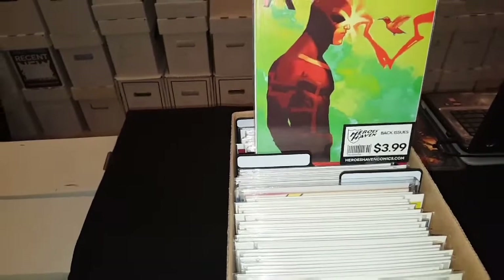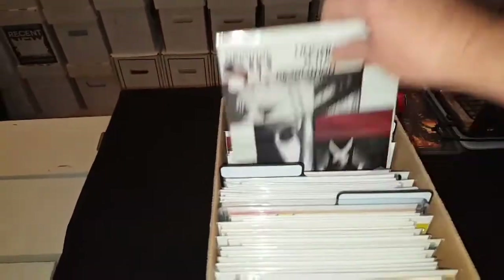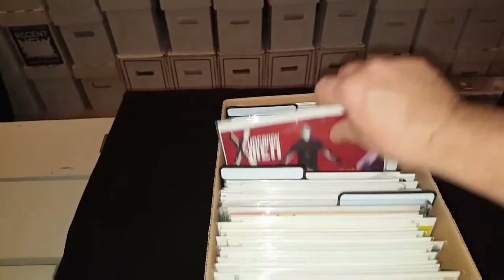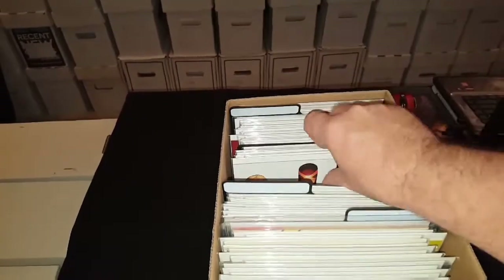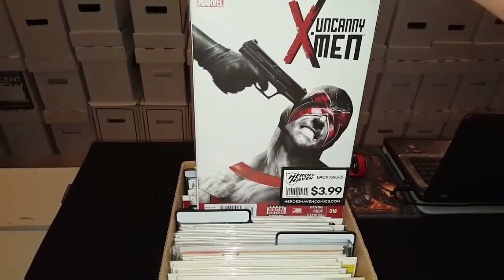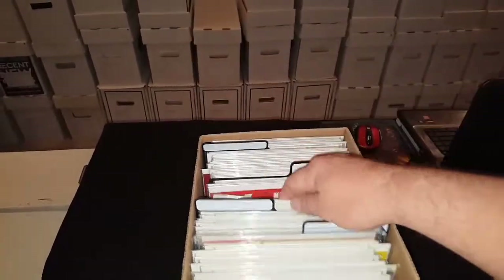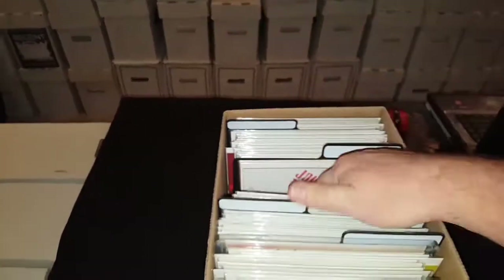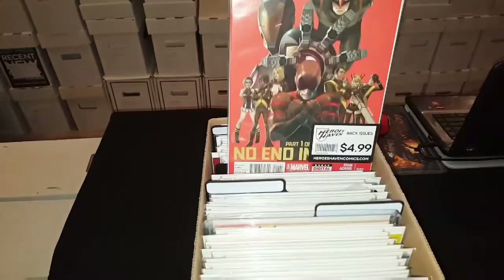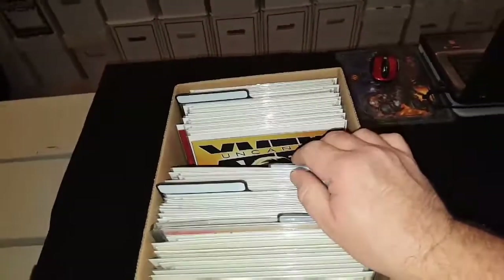Then here's another volume — number 27, 26. Like I said, I have these in order backwards. 25, 24, 21, 20. I can imagine I can get these volumes pretty cheap. Here's 18 — I love that cover. If you guys see some books with the Heroes Haven logo on it, that was my old LCS and I loved that shop.